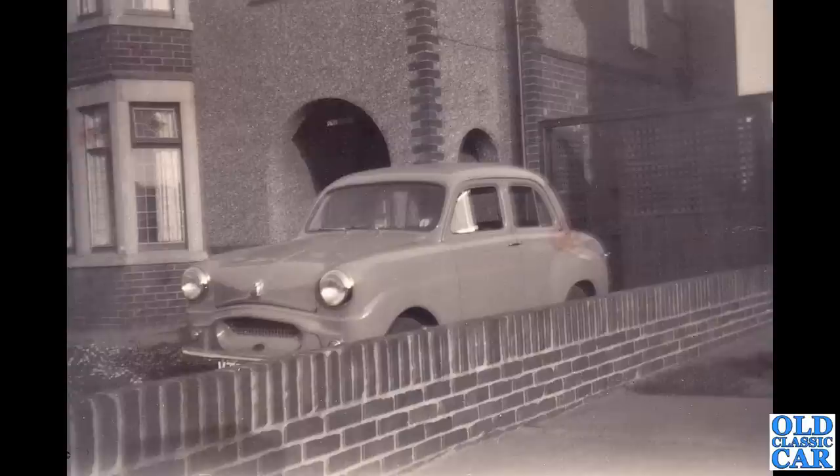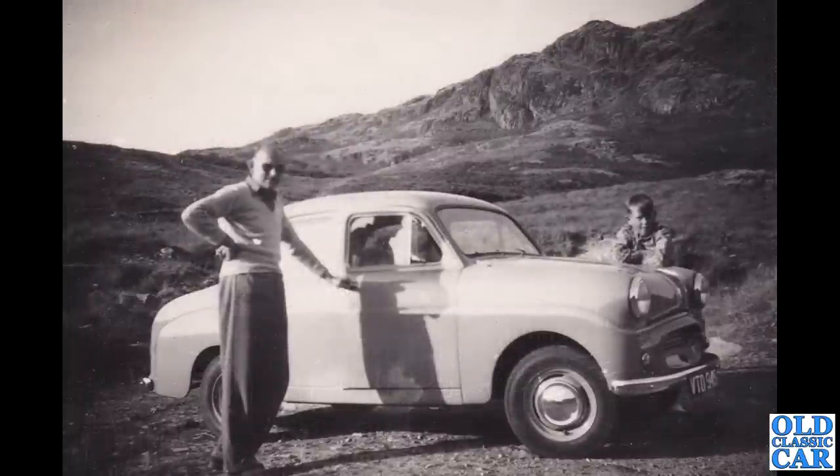Two photographs of a Standard Eight — I believe it's the same car in both. The photograph is a little bit fuzzy but we like our Standard Eights here at Old Classic Cars, so I thought to include it. A very smart little car, rival to the A30 and the A35 of course, with the same engine capacity — the 803cc Standard SC engine, exactly the same capacity as the Austin A30. The Standard 10 would have the 948cc version of this same engine.